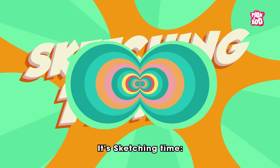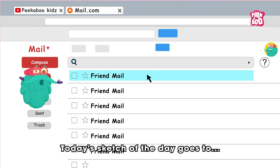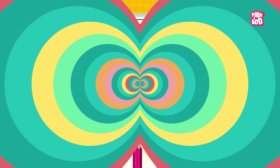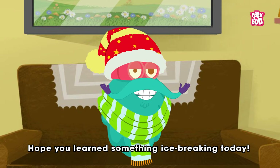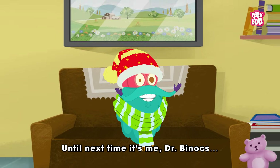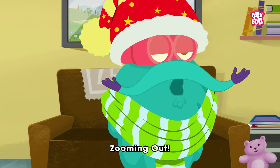Trivia time! Today's sketch of the day goes to Shannon. Hope you learned something ice-breaking today. Until next time, it's me, Dr. Binox, zooming out.